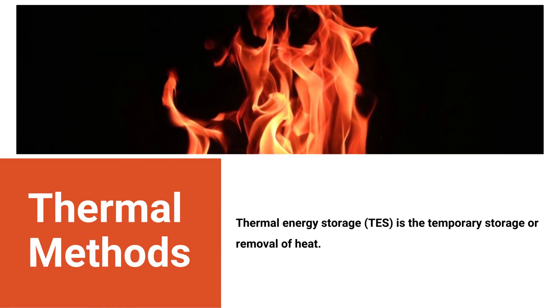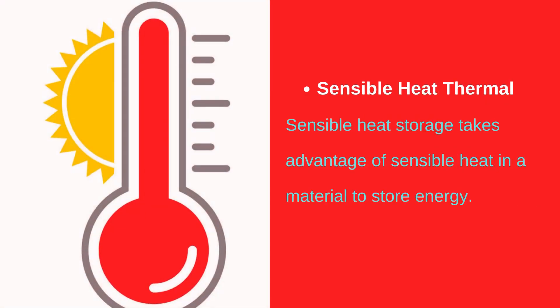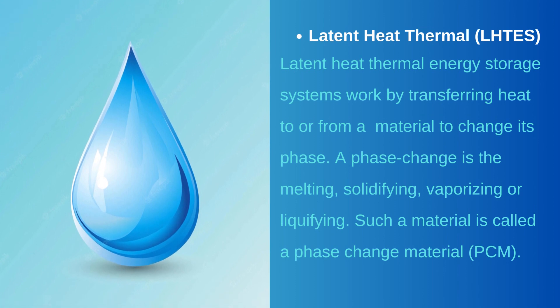Thermal methods: thermal energy storage is the temporary storage or removal of heat. Sensible heat thermal storage takes advantage of sensible heat in a material to store energy. Seasonal thermal energy storage (STES) allows heat or cold to be used months after it was collected from waste energy or natural sources. Latent heat thermal energy storage systems work by transferring heat to or from a material to change its phase — melting, solidifying, vaporizing or liquefying. Such a material is called a phase change material (PCM).